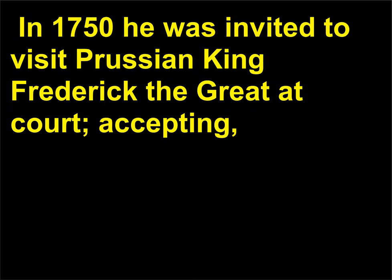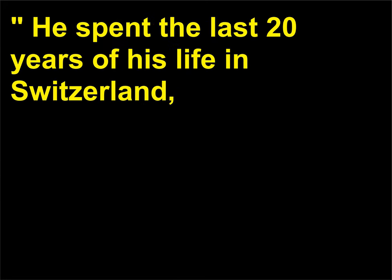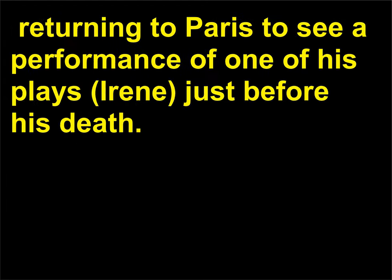In 1750 he was invited to visit Prussian King Frederick the Great at court. Accepting, he stayed there only two years — he was forced to leave in 1753 after quarreling with the man he called the Philosopher King. He spent the last 20 years of his life in Switzerland, returning to Paris to see a performance of one of his plays, Irène, just before his death.